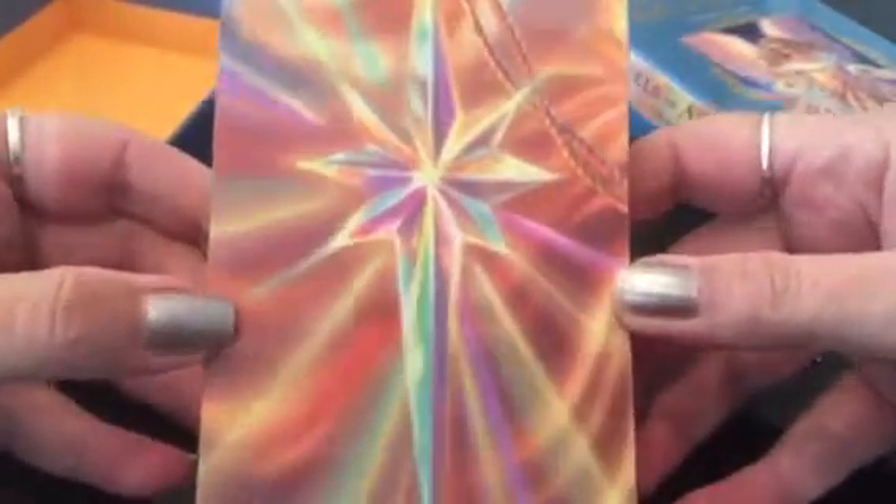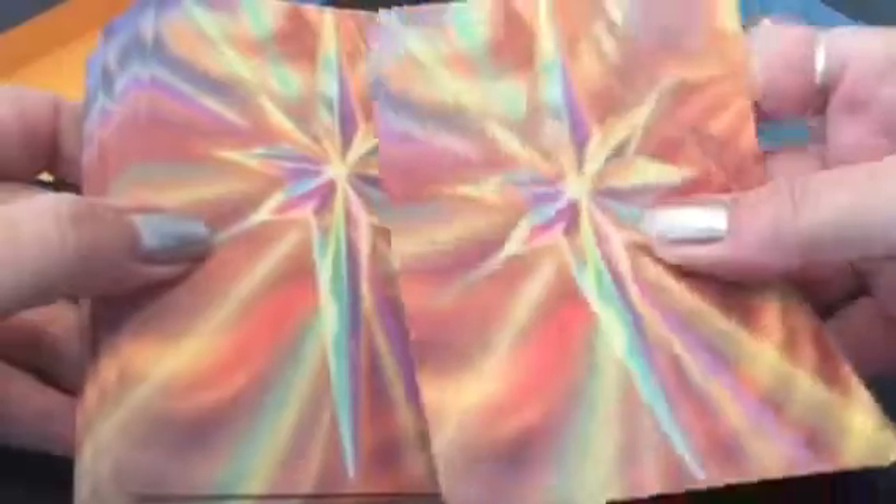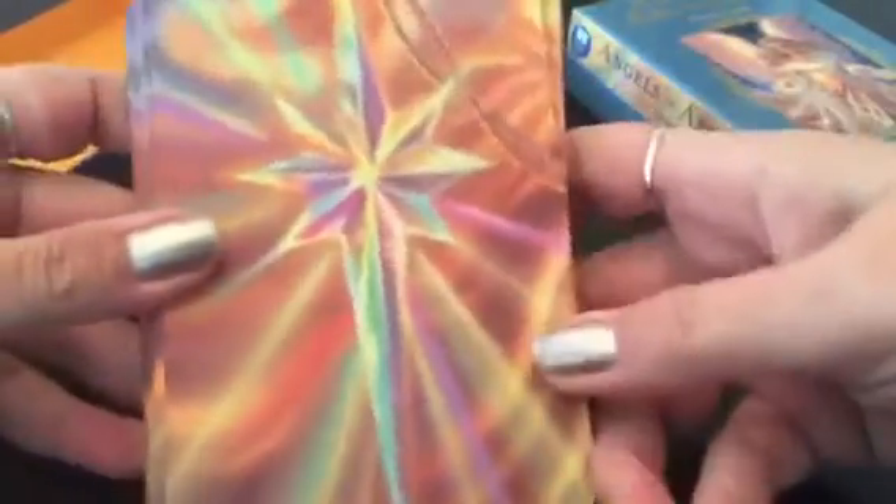Let me show you the cards. I love the backs of the cards — they're really pretty. These are the backs of the cards, really pretty cards. They're on a great card stock, very flexible, easy to shuffle.